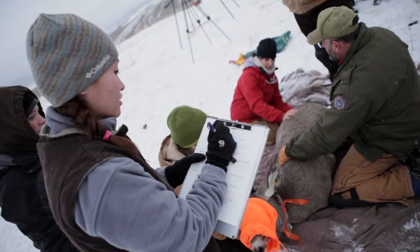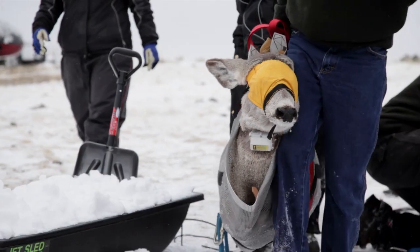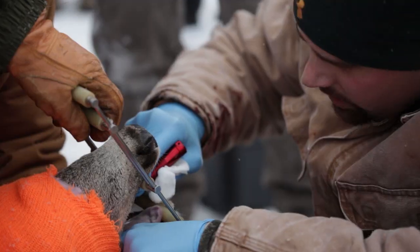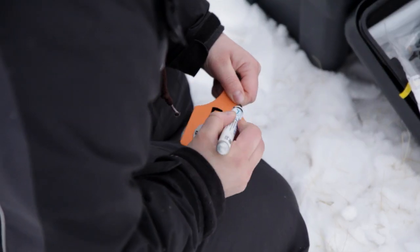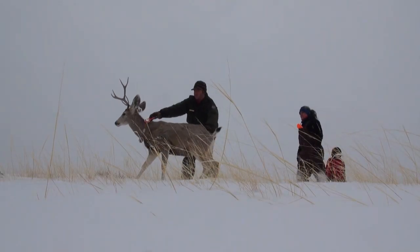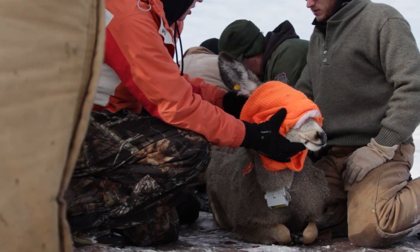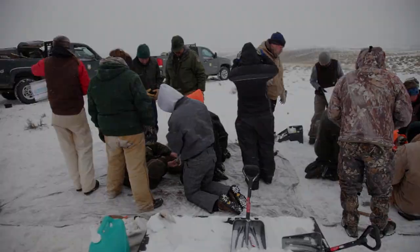This is our third year of the project, and our third capture. We're retesting deer that we've already captured to see if they have the disease, and we're also capturing some new deer to see if they test positive for CWD. Right now we have 50 does and 10 bucks collared, and that's what we're shooting for here this weekend. Funding has largely come from the United States Geological Survey, the Mule Deer Foundation, the Wyoming Game and Fish Department, and the University of Wyoming.